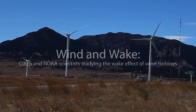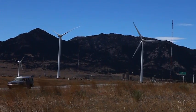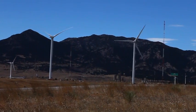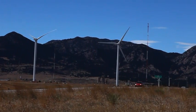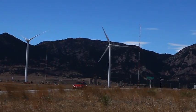Our study is a wind turbine wake study using a high-resolution Doppler lidar. The main focus is to study wake effects behind wind turbines.